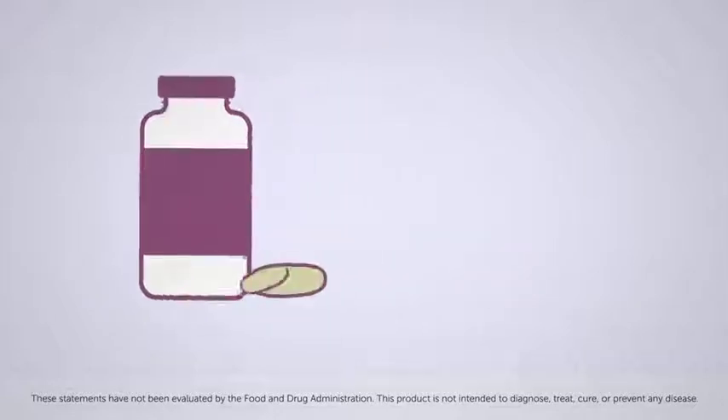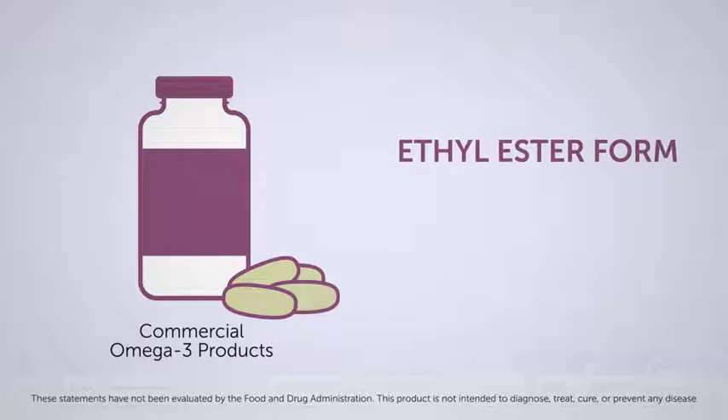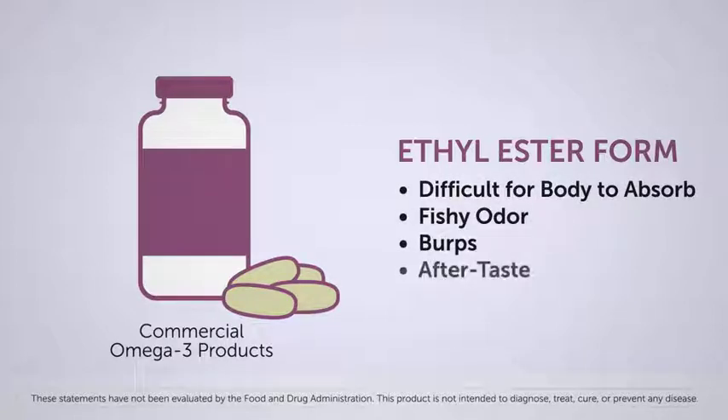Most commercially available omega-3 products are sold in the synthetic ethyl ester form. Ethyl ester forms of omega-3 fatty acid supplements became prevalent in the market because of the cost — they're cheaper to produce than triglyceride forms. However, this form of omega-3 is difficult for the body to absorb and can result in unpleasant fishy odour, burps, or aftertaste.